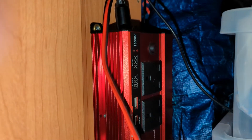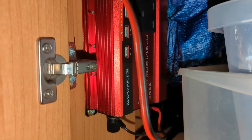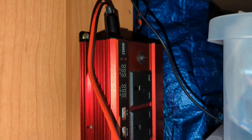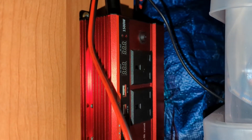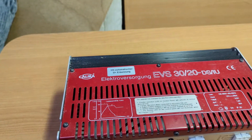We have got an inverter on board — this is a 1500-watt inverter, just one of those cheap ones. It's not sine wave or anything like that; it's only really there for charging things like drill batteries and batteries for the e-bikes, that type of thing.